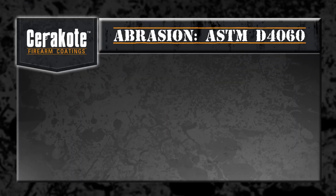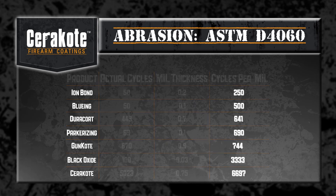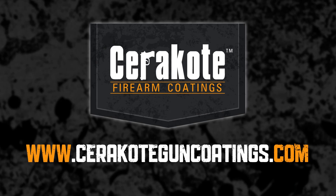To determine the wear cycles per mil, we must now take into account its mil thickness and apply the equation. Based on ASTM testing standard D4060, Cerakote finished strong by lasting nearly twice as long as the nearest competitive finish and 24 times as long as the furthest competitive finish. See how Cerakote can finish strong in other testing videos at cerakoteguncoatings.com.